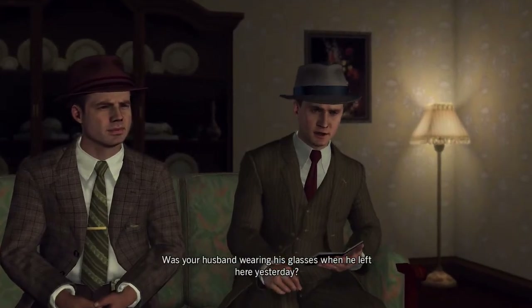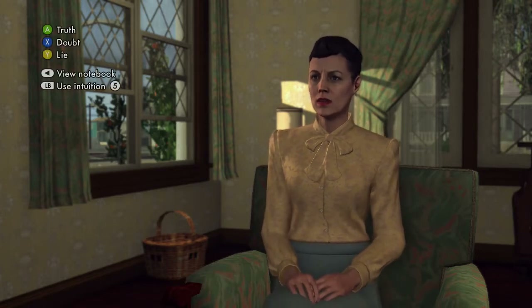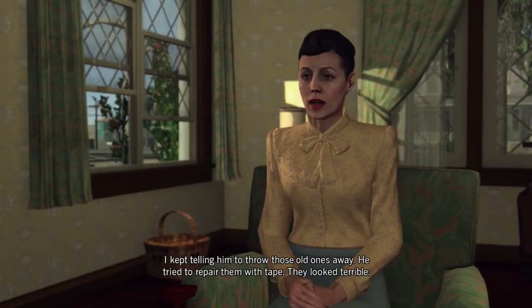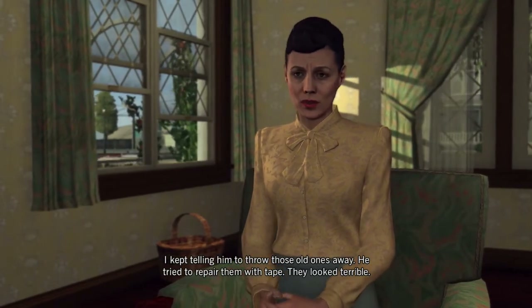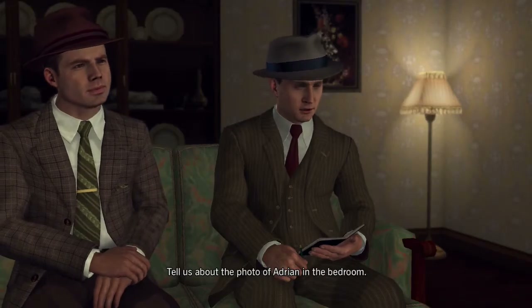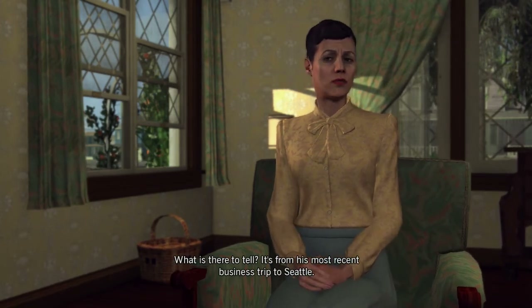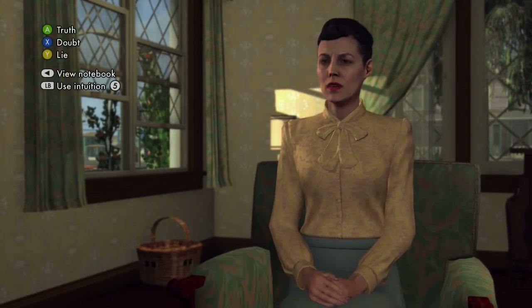'Was your husband wearing his glasses when he left here yesterday?' 'Yes, he just bought a new pair.' I think this one's truth as well, but it might be doubt — it's truth. 'I kept telling him to throw those old ones away. He tried to repair them with tape — they looked terrible.' 'Tell us about the photo of Adrian in the bedroom.' 'It's from his most recent business trip to Seattle.' This one is a lie.